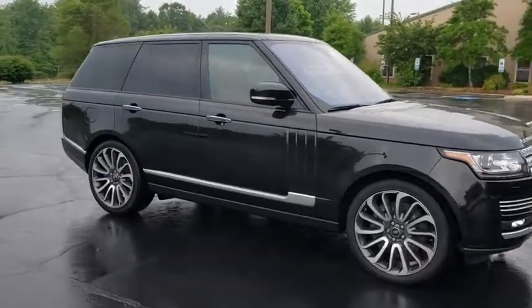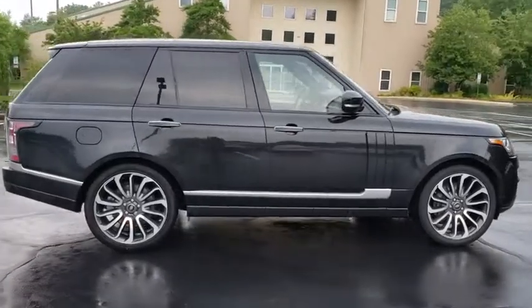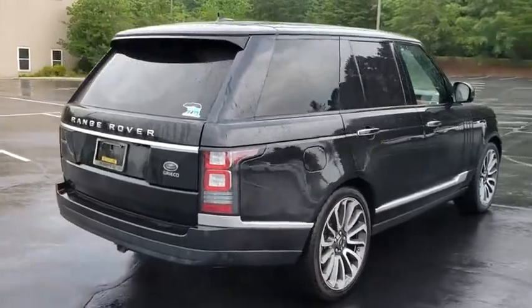The 2016 Land Rover Range Rover — the luxury that's more than a luxury. It's quite apparent throughout our Range Rover heritage. This vehicle has less than 25,000 miles.